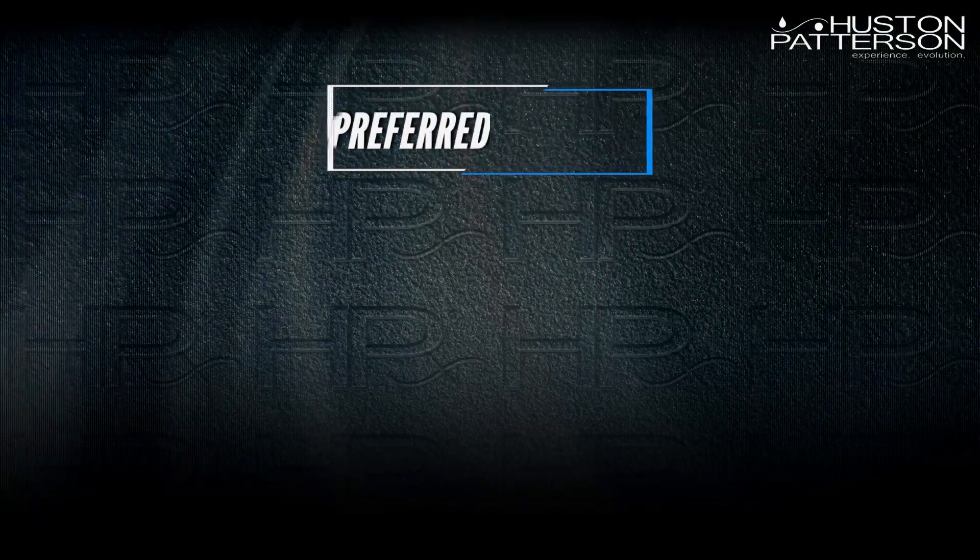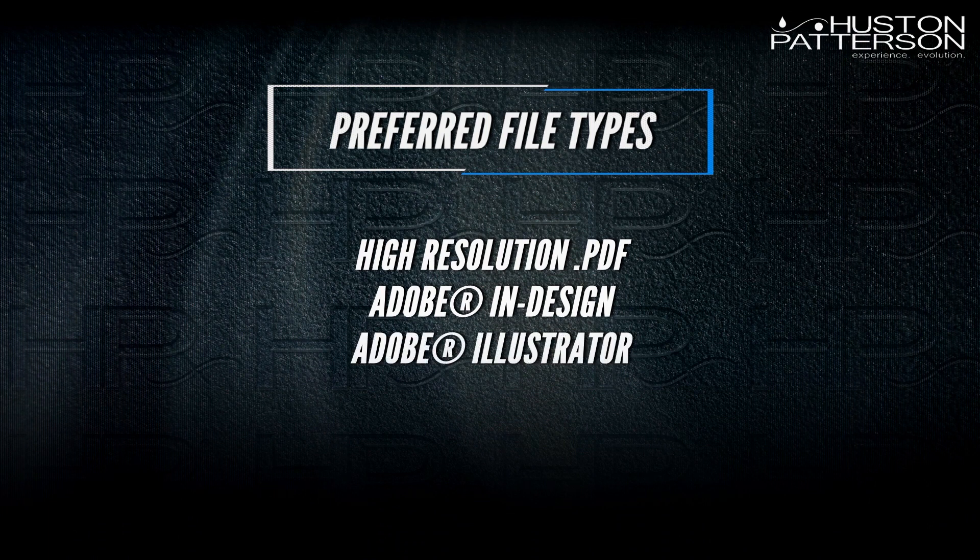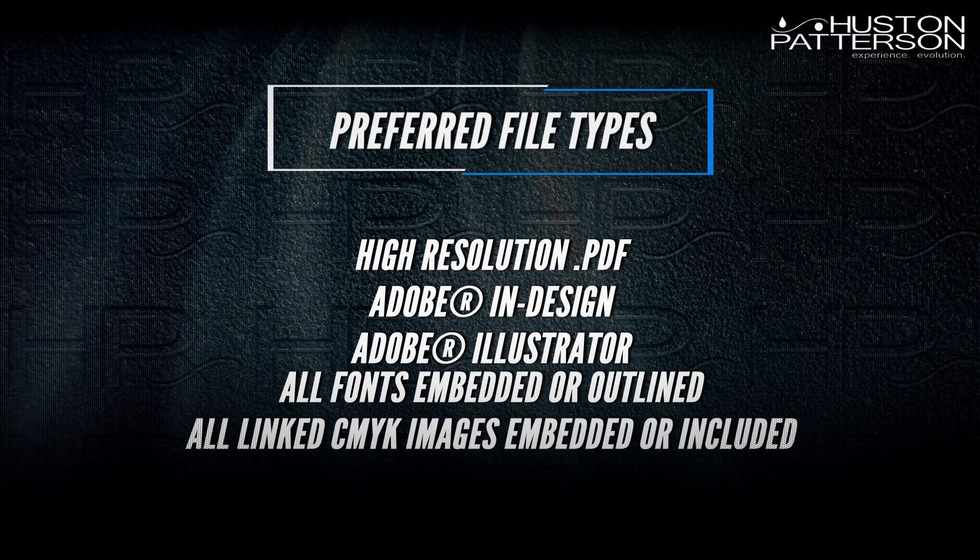We can receive files from almost any type of graphic software, but prefer high-resolution PDFs, Adobe InDesign, or Adobe Illustrator files with all fonts embedded or outlined and all of the linked CMYK images embedded or included.